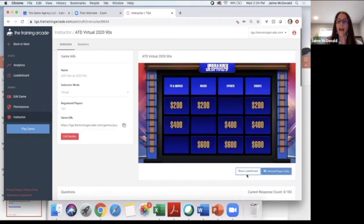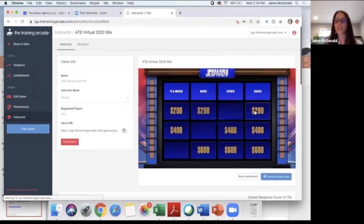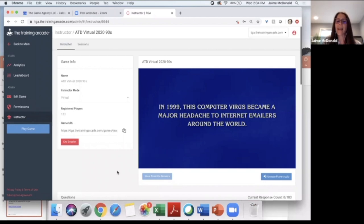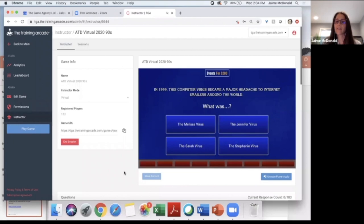Blake, since you answered the fastest correctly, I'm going to go for events for 200 for you. Here's your visual clue. The question: In 1999, this computer virus became a major headache to internet emailers around the world. Was it the Melissa virus, the Jennifer virus, the Sarah virus, or the Stephanie virus? You may notice at home that you don't see these answers in the same order I read them — that's intentional because when we built the game, all the answer choices are jumbled up for different players.